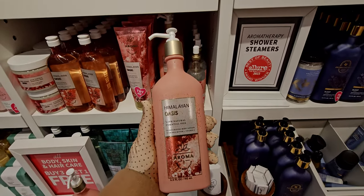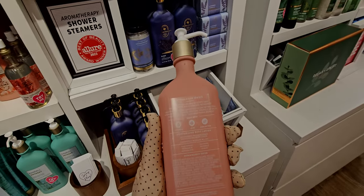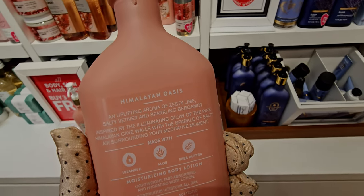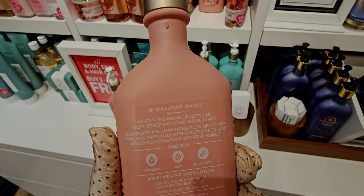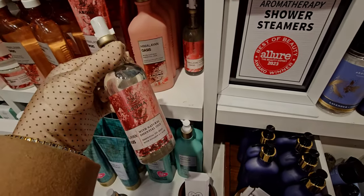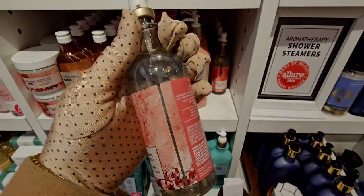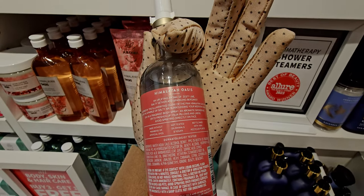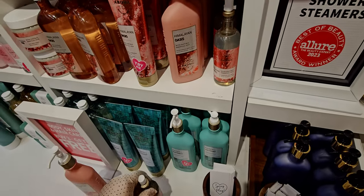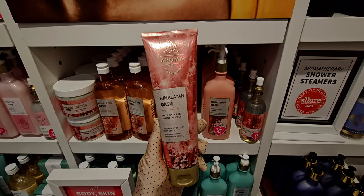One more look at this bookcase — can't get enough of it! Next up, himalayan oasis in the aromatherapy collection — moisturizing body lotion. I forgot to smell this one, unfortunately. I pulled the serum and forgot. I'll smell it next time. The packaging is really fun and vibrant. I love the glass apothecary-style lotion jars. There's also the essential oil mist — I use a lot of those in the aromatherapy collection — at $15.95.